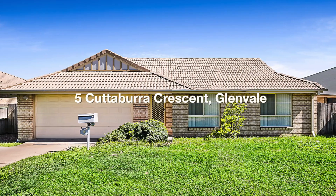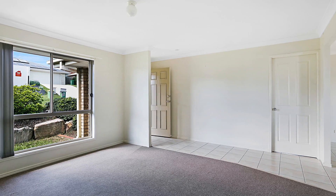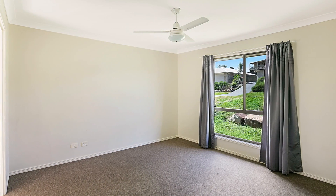Welcome to 5 Cuttaburra Crescent Glenvale, representing outstanding bang for your buck. This brick home offers four carpeted bedrooms, all with built-ins and ceiling fans.